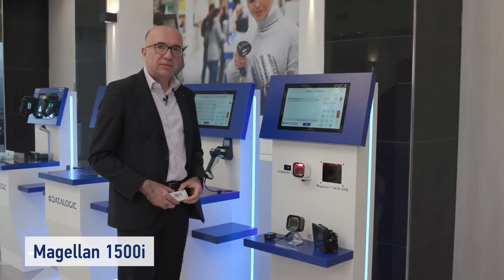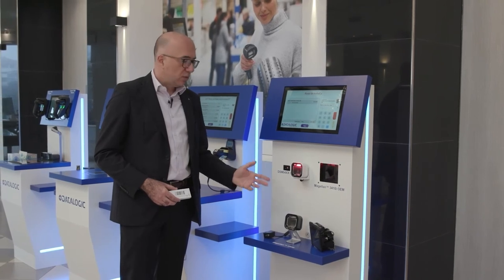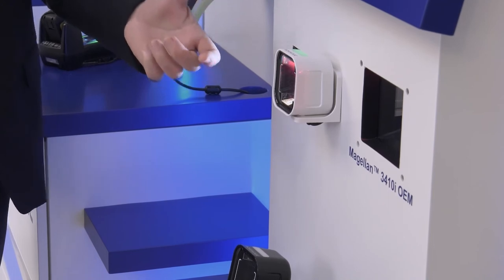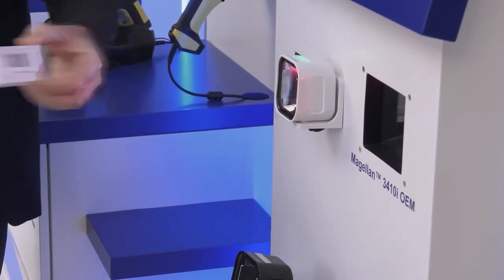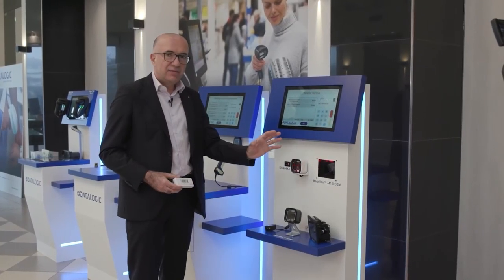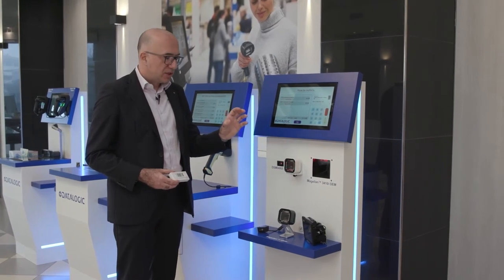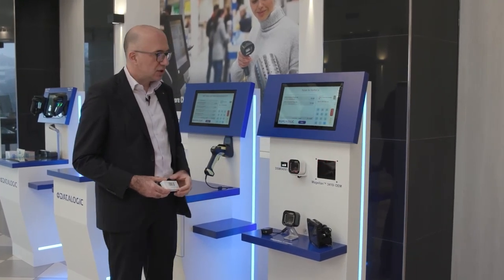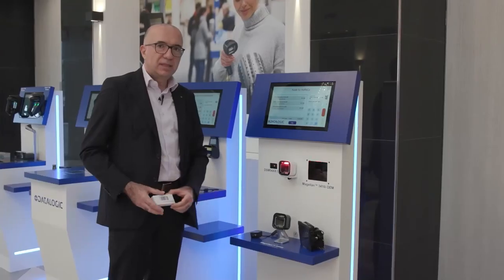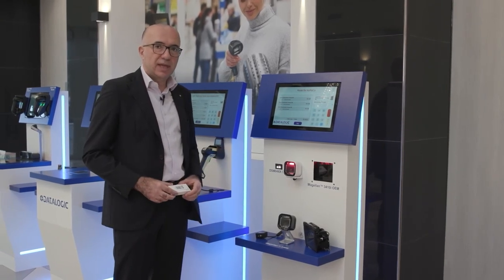In the center we see the Magellan 1500, a very nice presentation scanner that can be mounted either outside or inside the kiosk cabinet, reading items presented in front of it. Finally, we have a very distinctive solution based on our Magellan 3410 OEM from the Magellan 3000 series — completely embedded, yet absolutely capable of providing the largest scan volume possible for this kind of application.